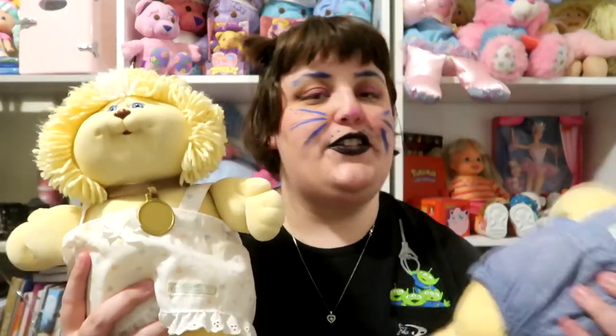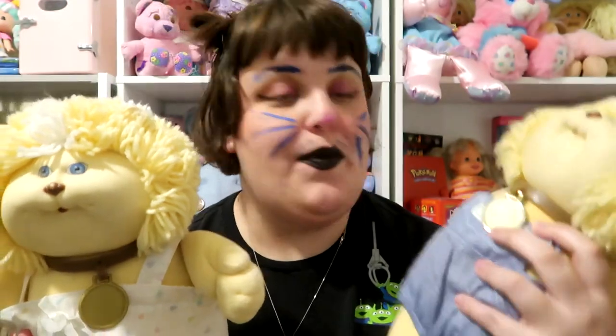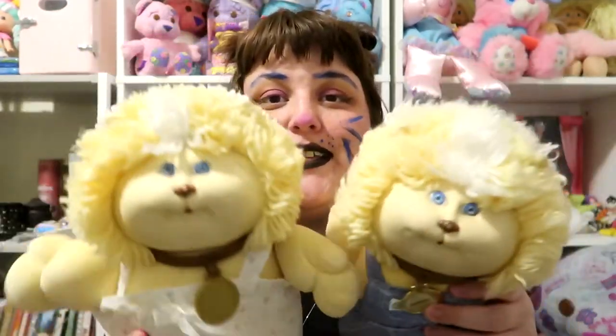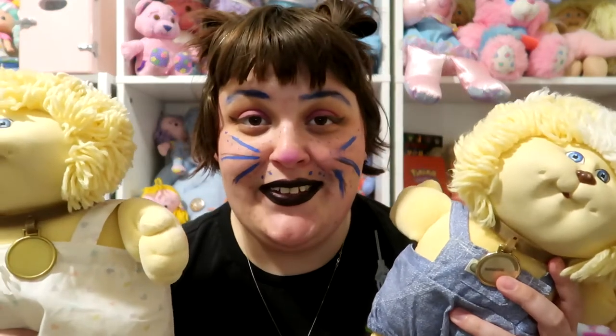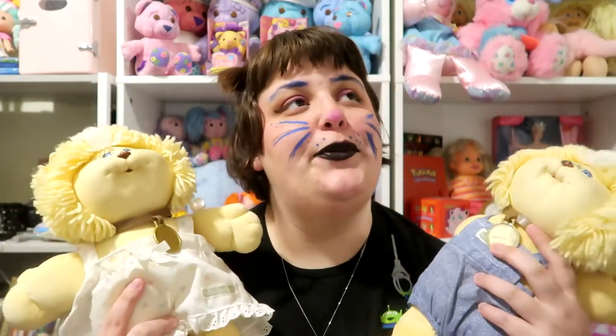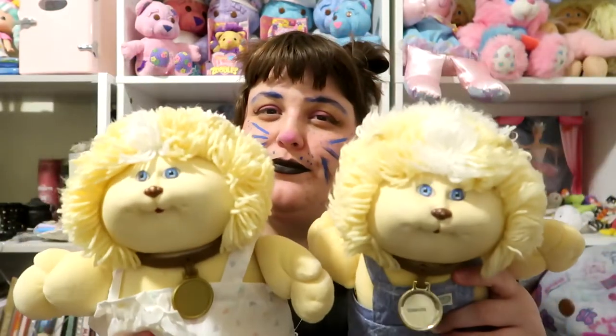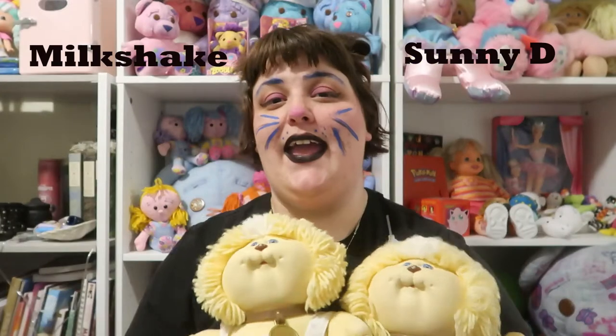Now we're going to go on to the lions. I have two lions who are identical — they're twinsies. They're the kind of white-yellow color. One's name is already Sunshine, so we're going to leave his name as Sunshine — or maybe call him Sunny D, like the drink. His sister needs a name; I think we can name her Milkshake. So we have Sunny D and Milkshake — those are two of my lions.